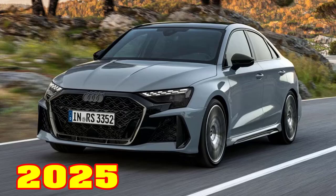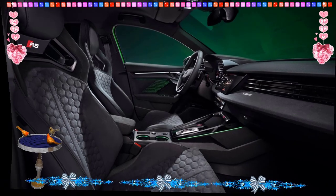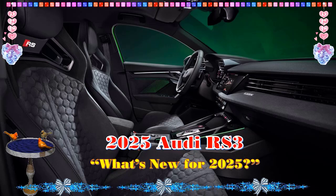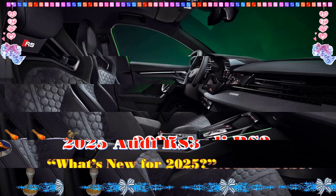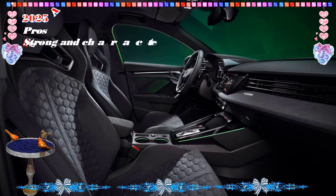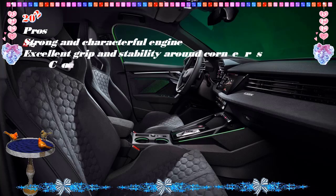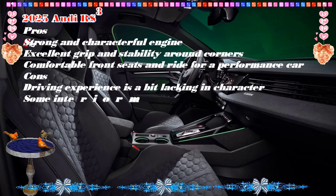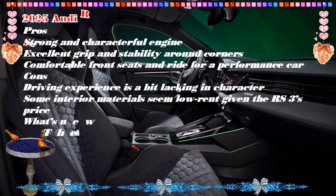2025 Audi RS 3 — MSRP $64K estimated. At a glance, highs: distinctive inline-five soundtrack, revised chassis software allows for easier drifting, upgraded standard tires promise more grip.